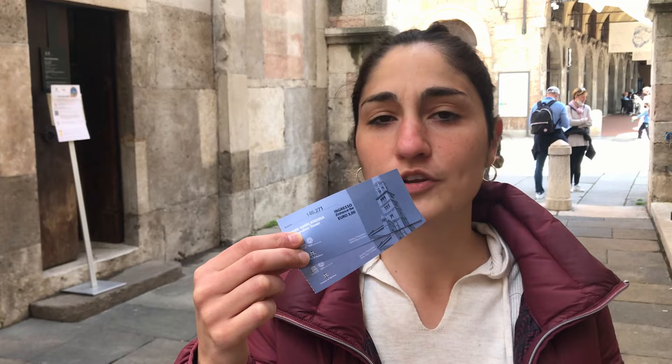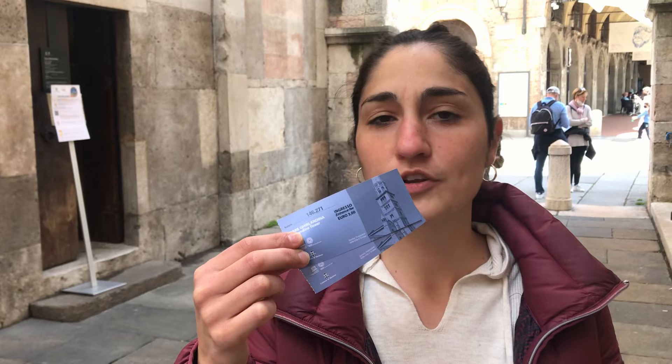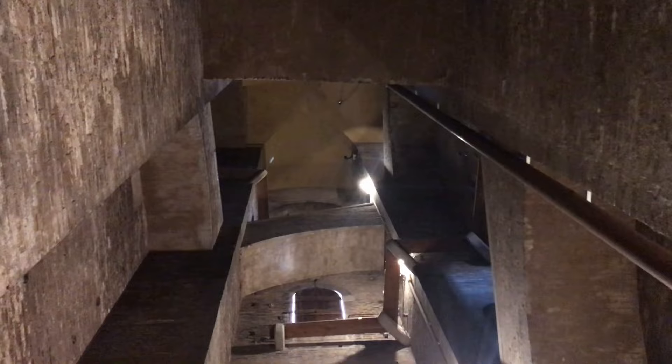We just bought tickets to go up the Ghirlandina tower — it's 3 euros per person — so we're about to see a panorama over Modena. This is Piazza Grande from above.